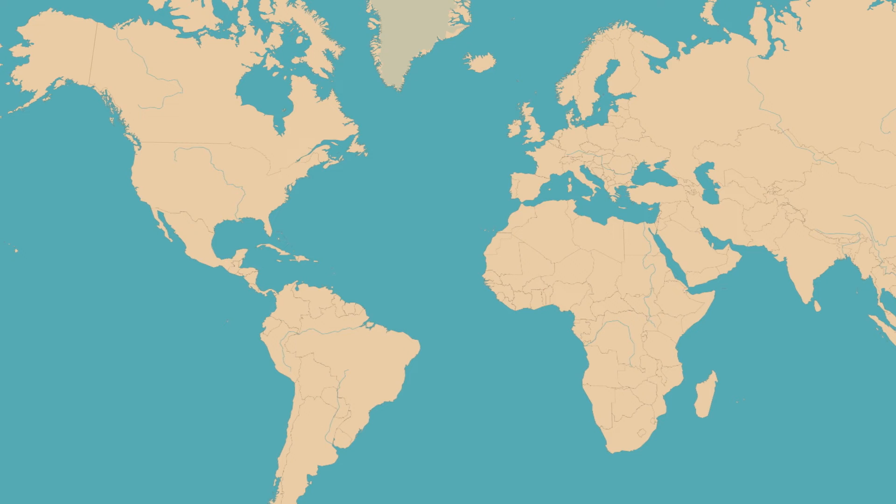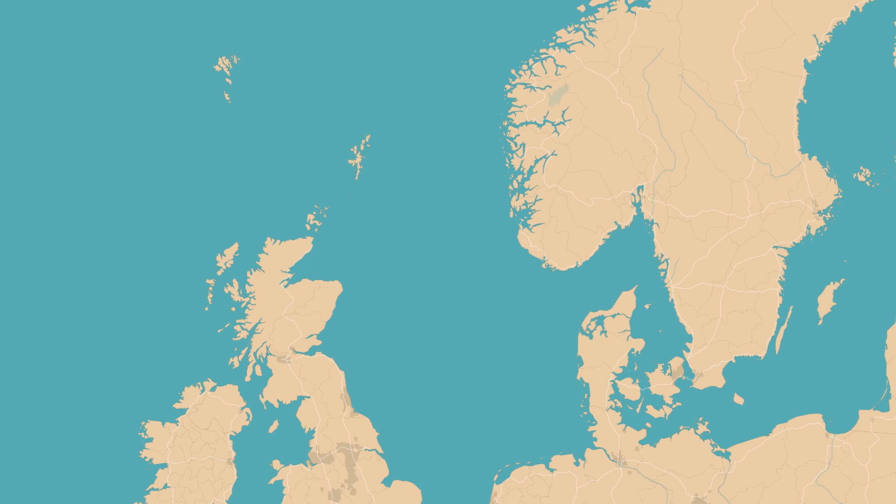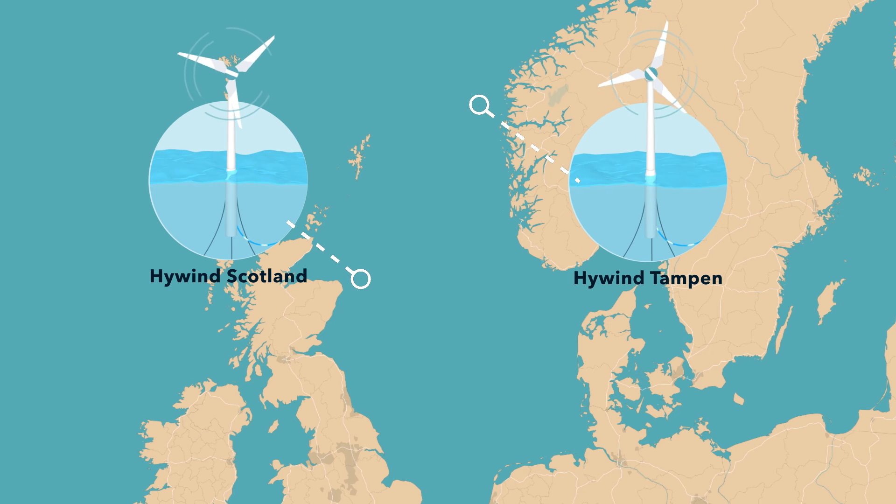Equinor has become the global leader in floating offshore wind. We developed the world's first floating offshore wind farm, Hywind Scotland, and the world's largest floating wind farm, Hywind Tampen. With decades of experience developing projects in some of the most challenging conditions, Equinor is turning the power of wind into progress for society.